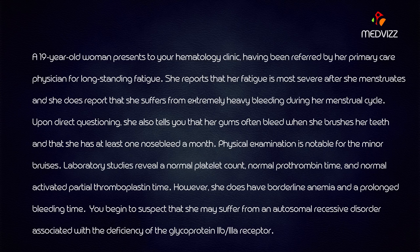Lab findings also show a normal prothrombin time and normal activated partial thromboplastin time. However, she does have borderline anemia and a prolonged bleeding time. You begin to suspect she may suffer from an autosomal recessive disorder associated with deficiency of the glycoprotein 2b and 3a receptor.